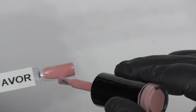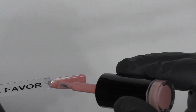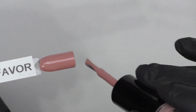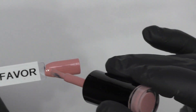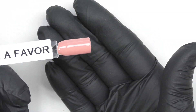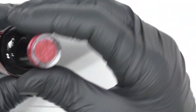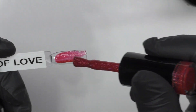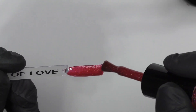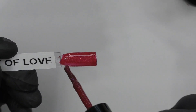Do Me a Favor is another beautiful color, very very pigmented. If you wanted to do one coat you could totally get away with it — the creams are very pigmented. Now we're swatching City of Love, that gorgeous glittery red. It almost looks like it has a hot-pink undertone. Nice pigmentation, we'll be doing two coats.